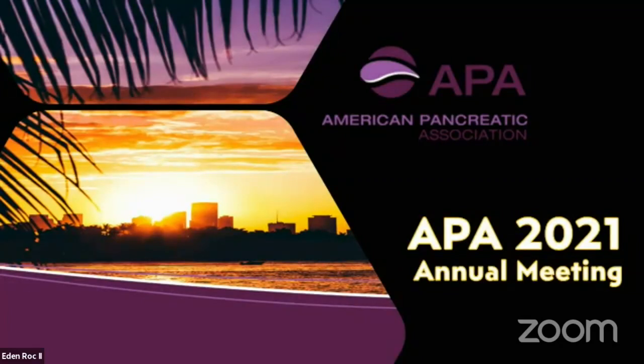Good morning, everyone. This is abstract session three. I am Nagaraj Nagati Hurley from University of Miami. Congratulations to all the travel awardees in this session. We had excellent abstract sessions yesterday and great dinner. I'm one of the moderators. Good morning. I'm Jill Smith from Georgetown University in Washington, D.C.